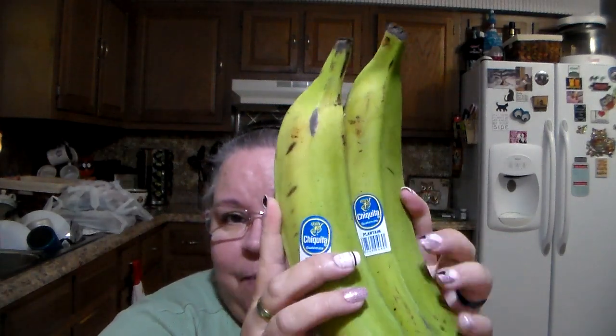You guys know from our recipes playlist that we absolutely love plantains — we love to fry these up. Go check that out. They were on sale for 50 cents apiece at Kroger, so I got three of them.